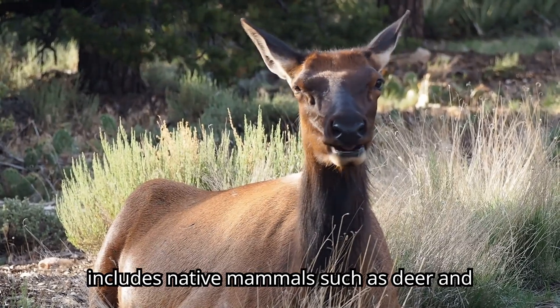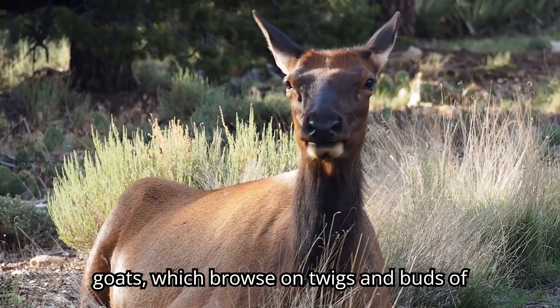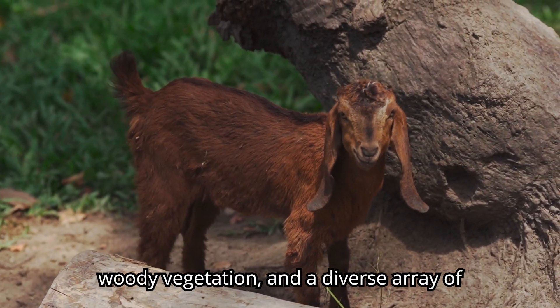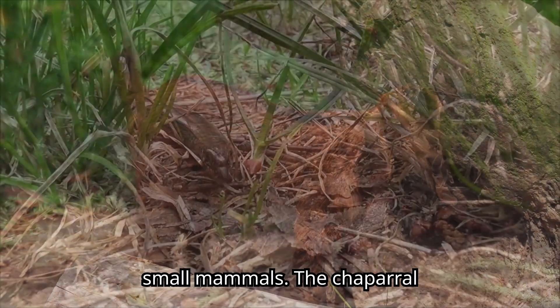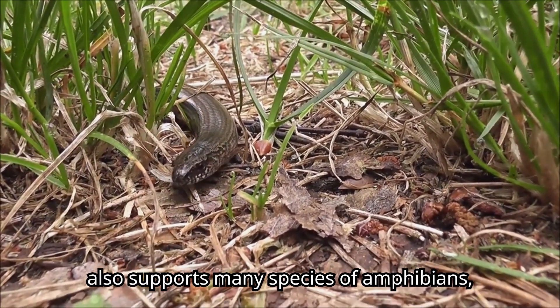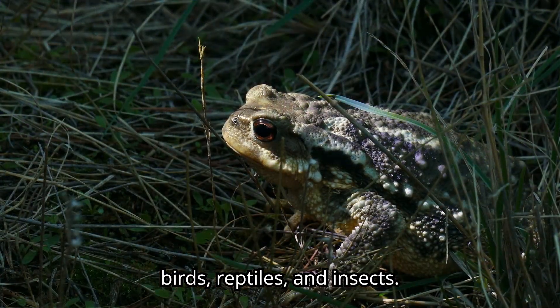Chaparral fauna includes native mammals such as deer and goats, which browse on twigs and buds of woody vegetation, and a diverse array of small mammals. The chaparral also supports many species of amphibians, birds, reptiles, and insects.